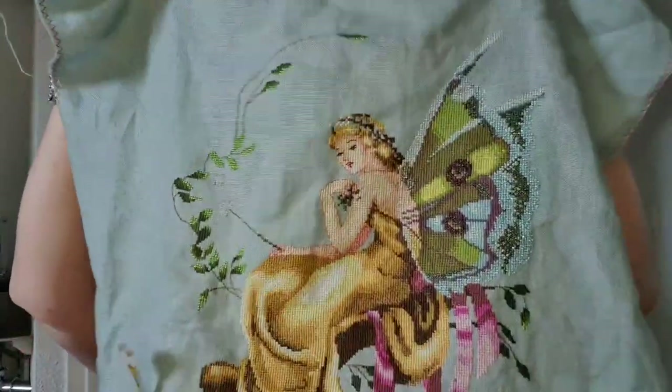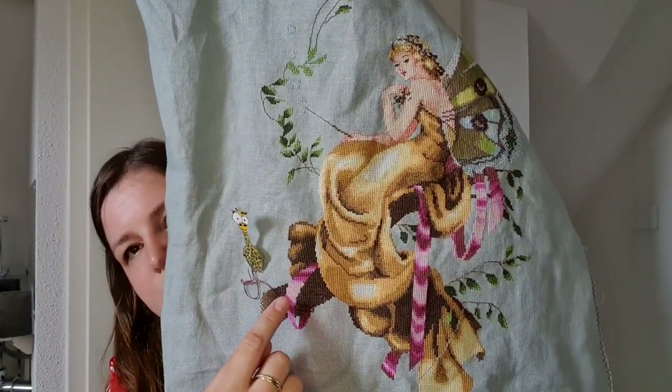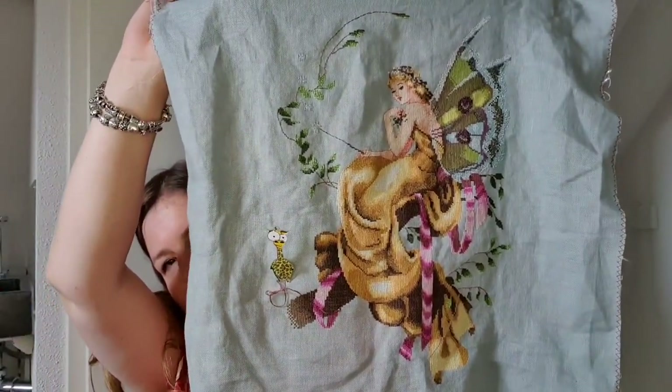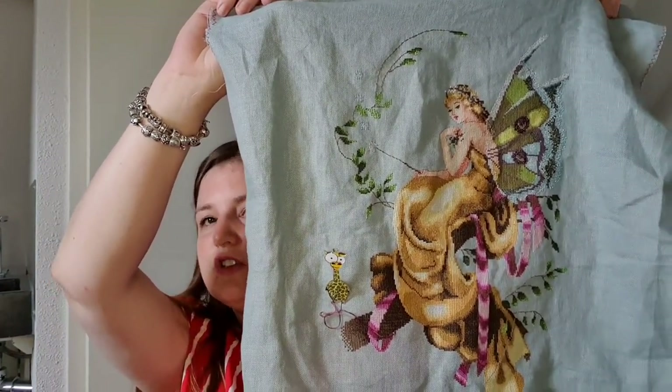I did 250 stitches so far on this project. I stitched on this part and I really love it. Almost the stitching done, and then I have to do the beading. I'm still in doubt — should I wash it before the beading? Because I have two little children and one dog, I have to be really careful. I'm in doubt what to do.